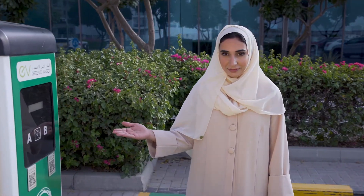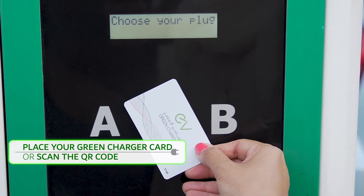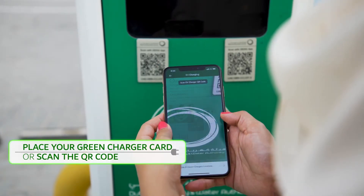This is a public charger. To start charging, simply place your green charger card on the card reader, or scan the QR code on the charging station.